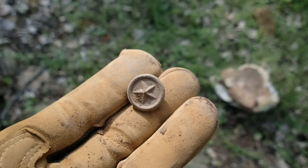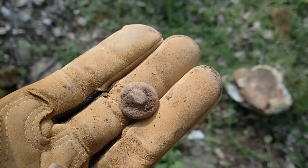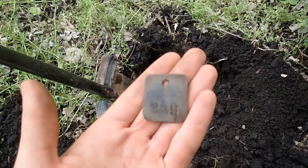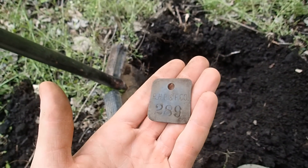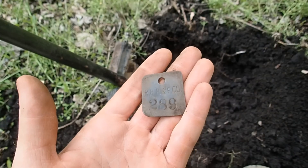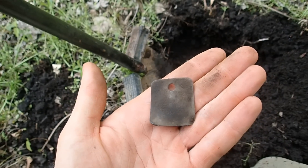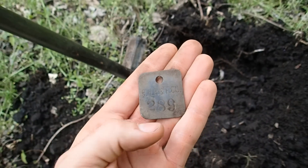Possible overall button. There it is — has a little star on it. Let's go dig some more. I just found this tag. It says R.H.P. and F. Company, 289. It's made of brass. It's a cool little find. Not sure how old it is, but I'll take it.